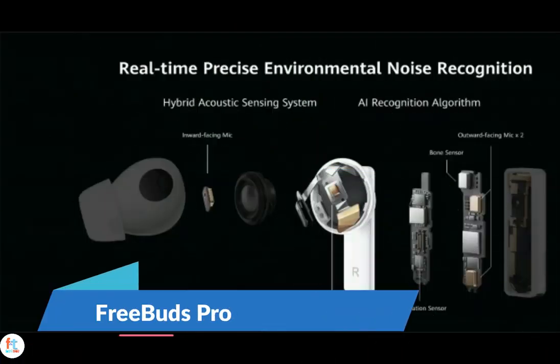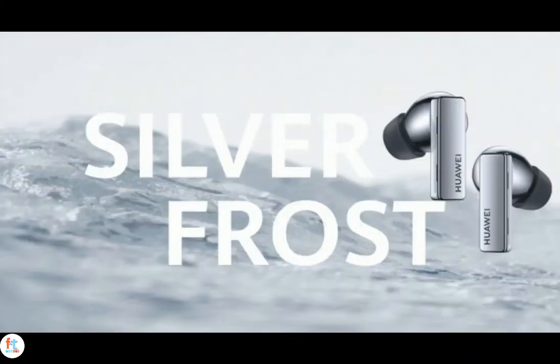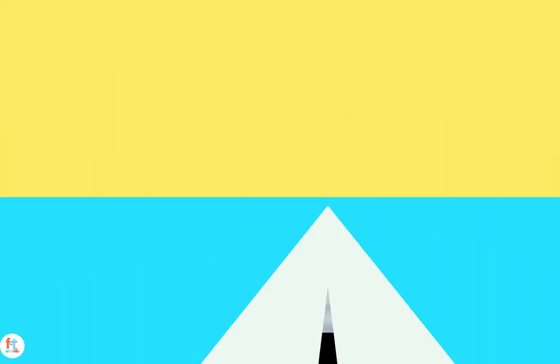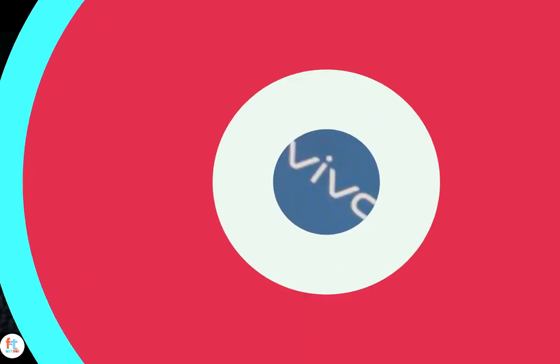The Huawei FreeBuds Pro sit at the top of Huawei's TWS earphones lineup. They offer active noise cancellation with a dynamic profile that adjusts the level of noise cancellation depending on the environment. Battery life with the charging case is rated at 30 hours without ANC and 20 hours with ANC switched on. The Huawei FreeBuds Pro come in black, white, and silver colors and will retail for €199 when they go on sale in October. Let's see if Huawei launches these devices in India.